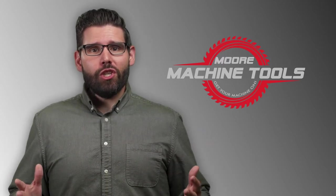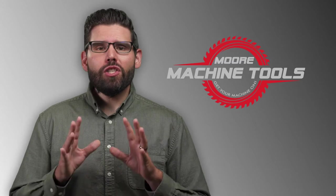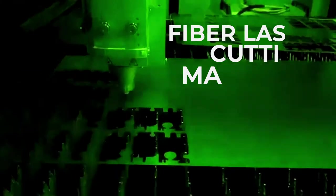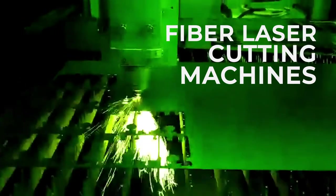With an array of applications from aerospace and electronics to automotive and solar, plus so much more, laser cutting machines are in high demand. More Machine Tools offers some of the highest quality fiber laser cutting machines available on the market today.